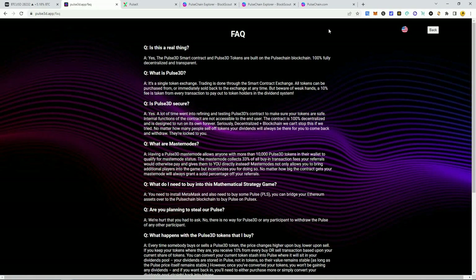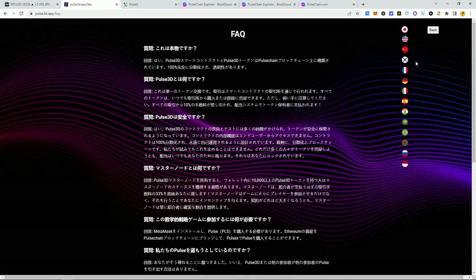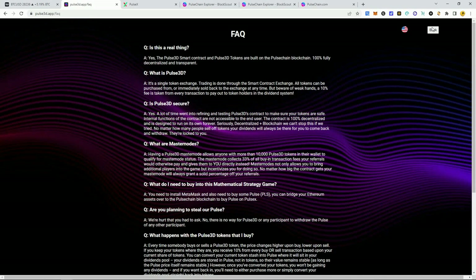A big change here in the frequently asked questions, and also on the dashboard you can change languages — multi-language support. So if you're in China, Japan, India — everywhere — you can read through the FAQs and understand what this project is. All these popular languages are now supported. It's a huge update that is really great to see.